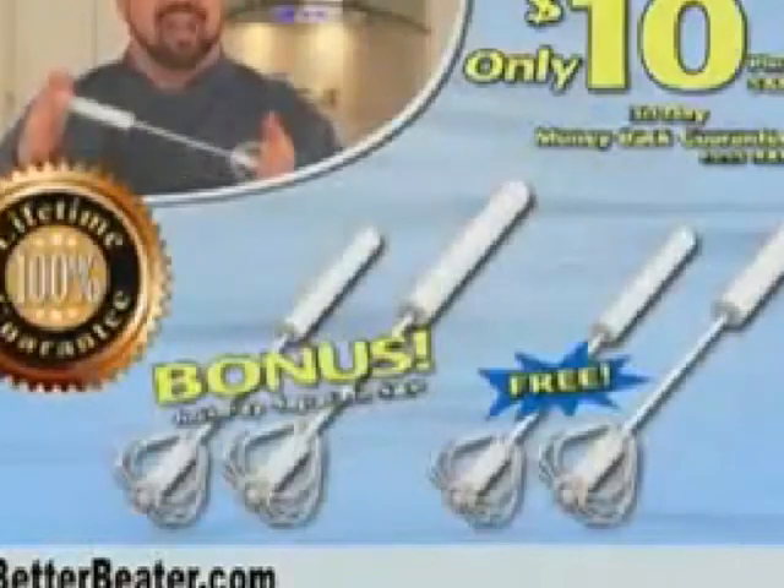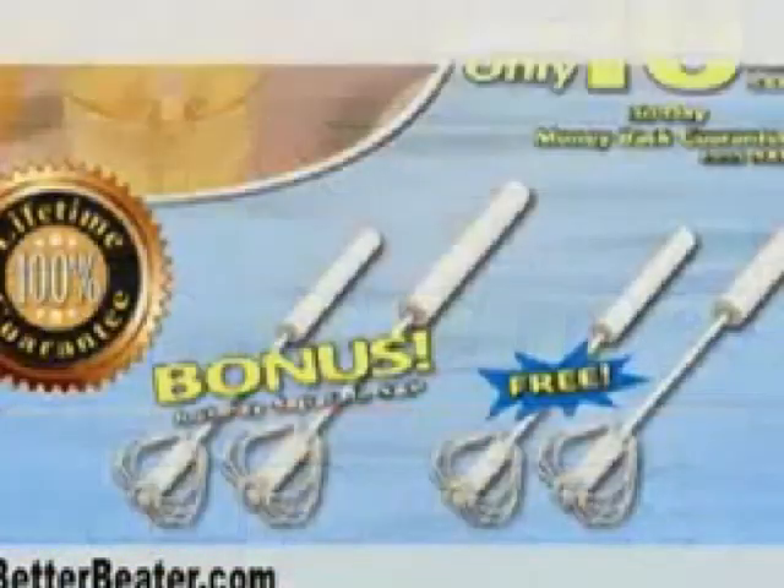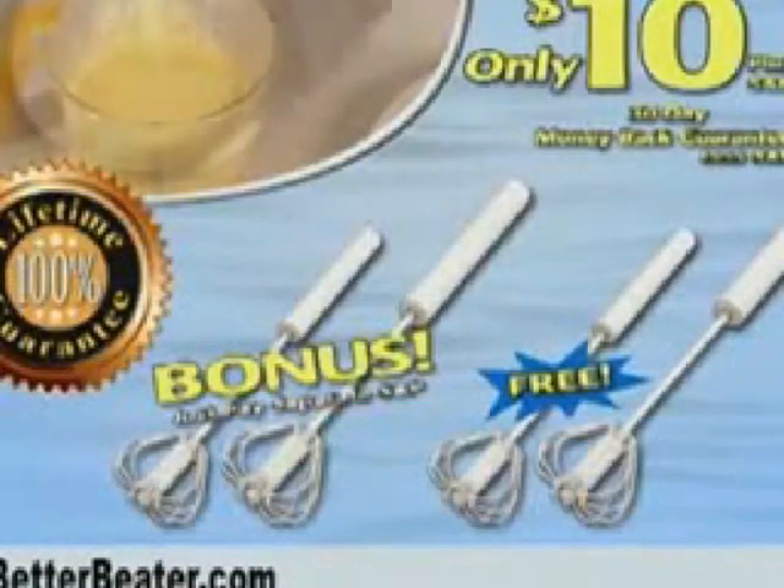The Better Beater comes with a lifetime guarantee. Find out about free shipping — call now or log on to betterbeater.com to order.